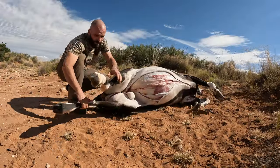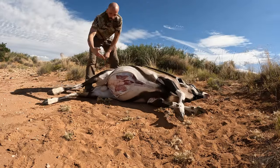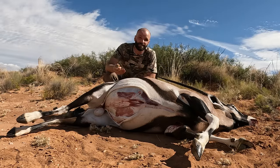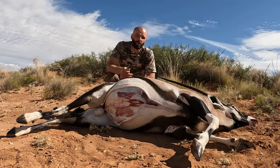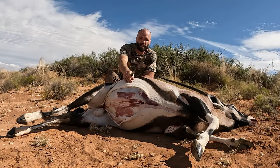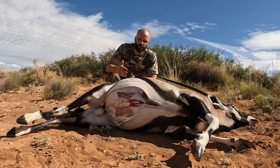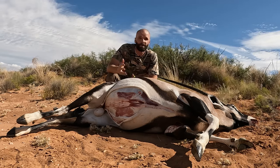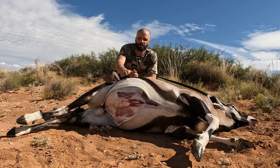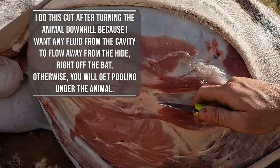One big trick when you're by yourself is make sure to use gravity — get it so the guts are going to spill down and go with gravity. If you don't have gravity helping you, you're going to struggle to get all those guts out. Particularly on a white-hided animal — a sheep or an oryx in this case — you really do want to keep as much blood off that white hide as possible because it will stain the white and it's tricky to get out. Unlike a mountain goat that's completely white and can be bleached, when you have an animal with multiple colors you can't do that. So be careful about how much blood gets on these white patches.